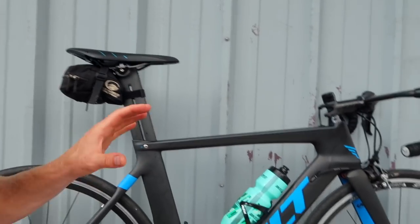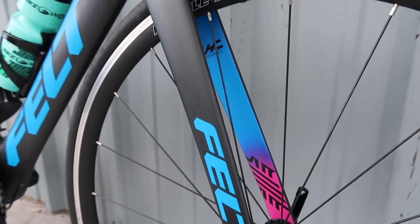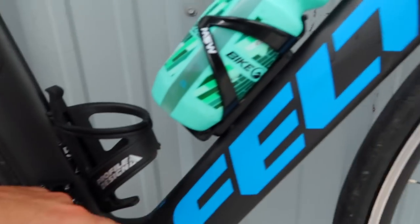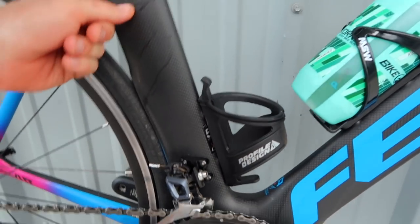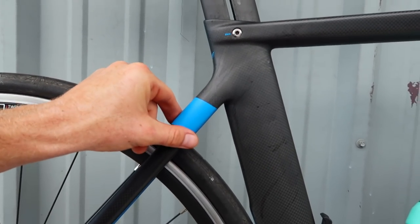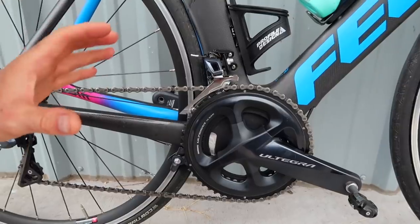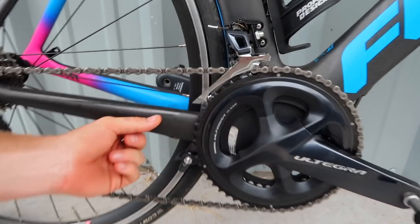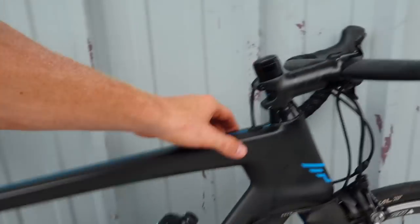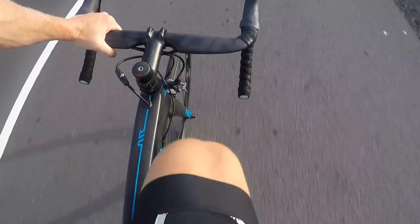If you look at this frame right here, everything is pretty much aerodynamic — the front end, the forks, the down tube is super skinny and super aero. Even the bottom bracket is really aero, the seat tube is aero, the seat stay is aero. This section here is a bit thicker, maybe to help manage shock and vibrations for the rear of the rider. The only parts that are really non-aero are the seat stay, which has a bit of girth, and also the top tube, which kind of reminds me of the Specialized Tarmac top tube, but actually a bit thicker.